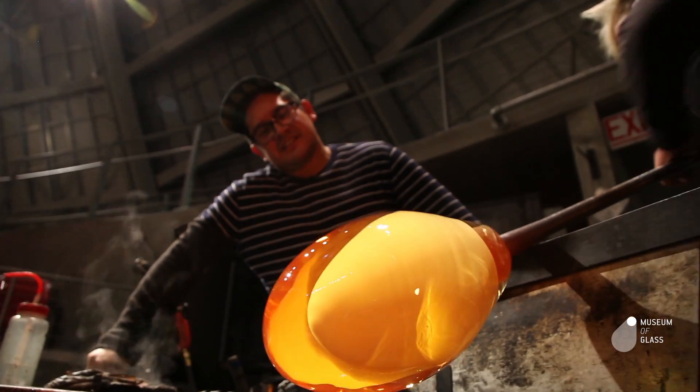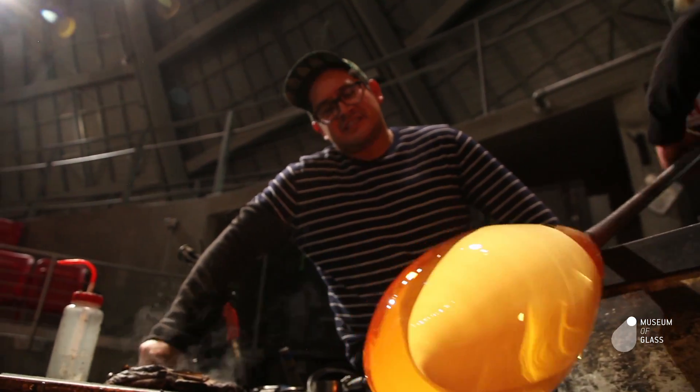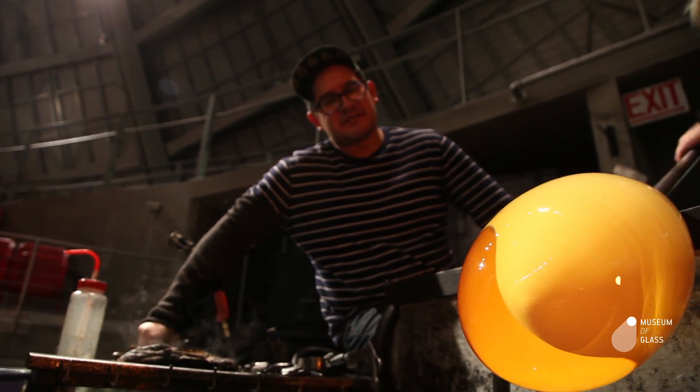I'm gonna get it shaped up, let it get cold, and then heat up the surface and start putting the color pattern on there.